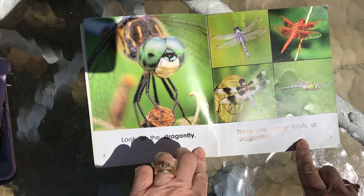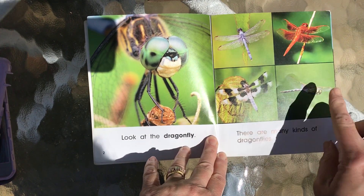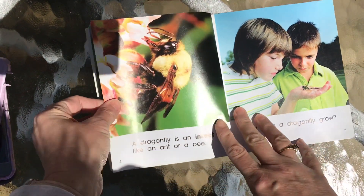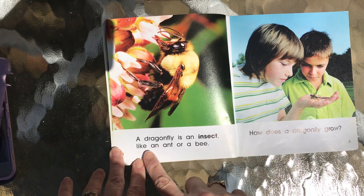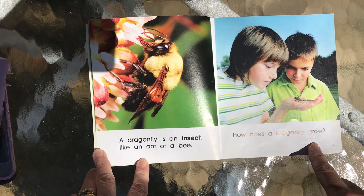There are many kinds of dragonflies. I've seen these around and some of these too. A dragonfly is an insect like an ant or a bee. How does a dragonfly grow?